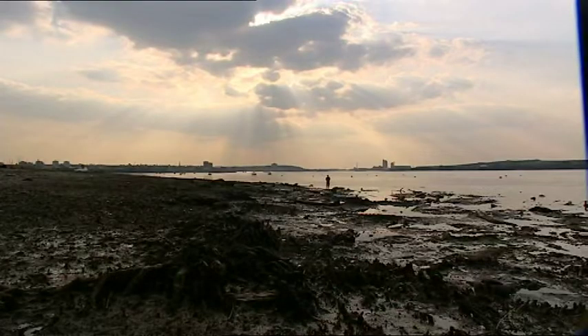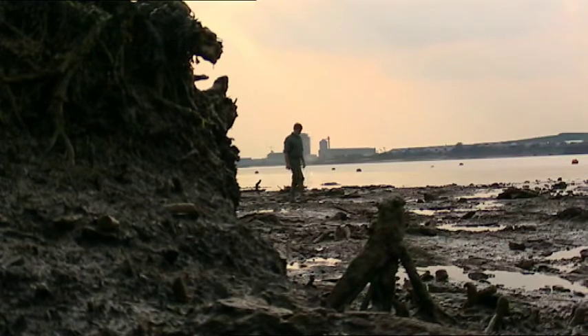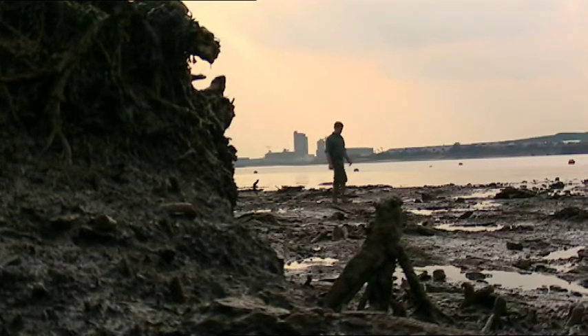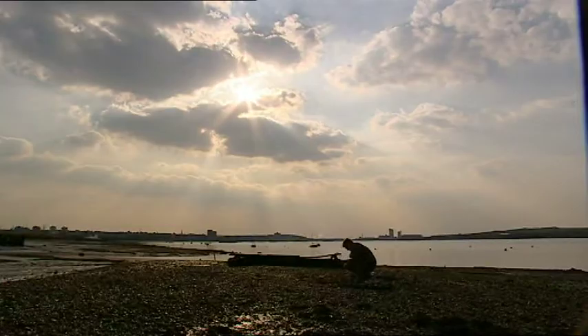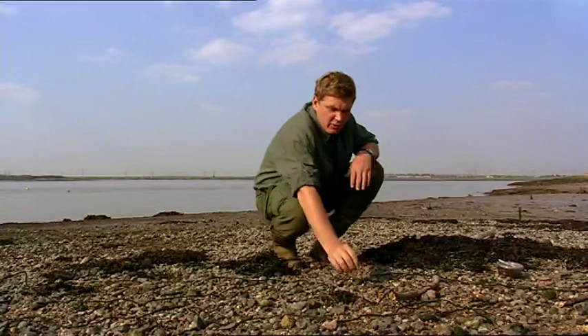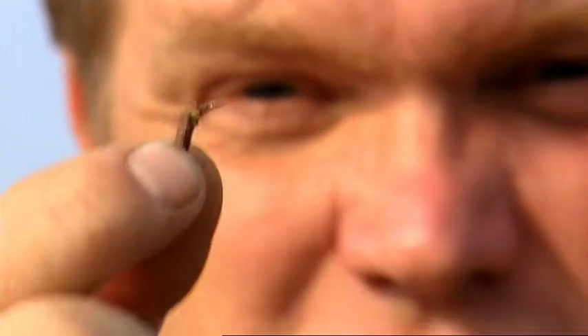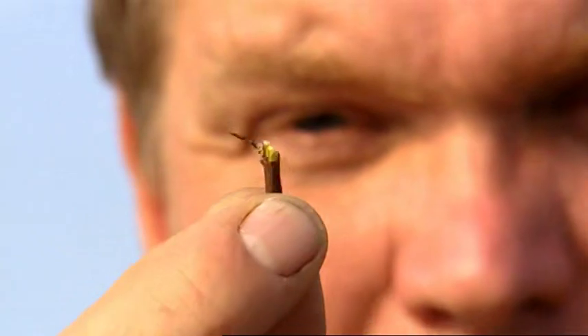The Stone Age people who walked these banks were nomadic hunter-gatherers whose lives revolved around bushcraft. It might all seem like ancient history, but what's incredible is that bushcraft skills were still common knowledge just a few generations ago and were practised on this very same shoreline. At the turn of the 20th century people were still fishing on the Thames using hawthorns as fish hooks, and what's really clever is the way they attach the hawthorn to the line.